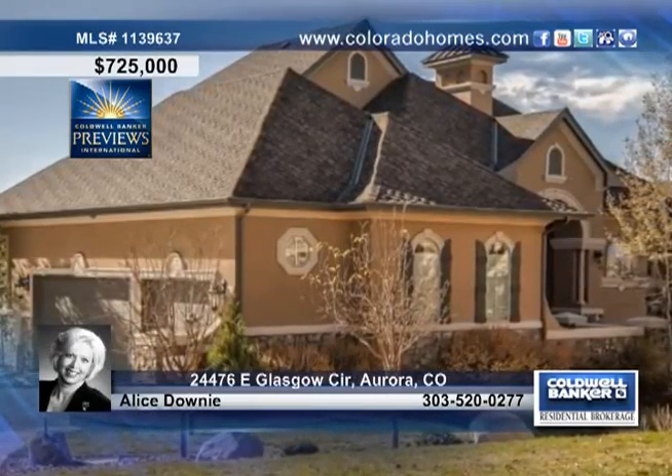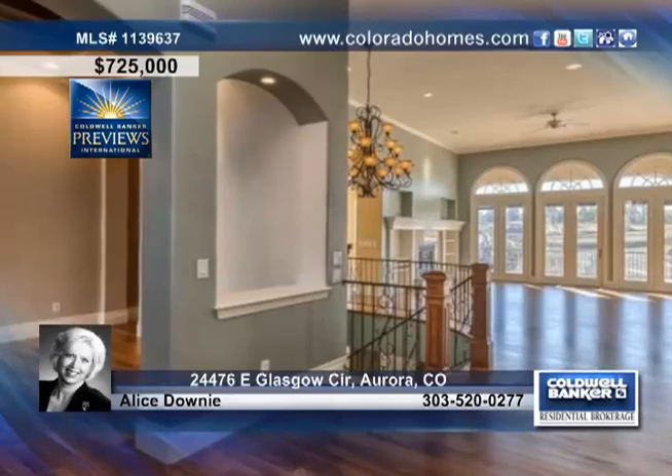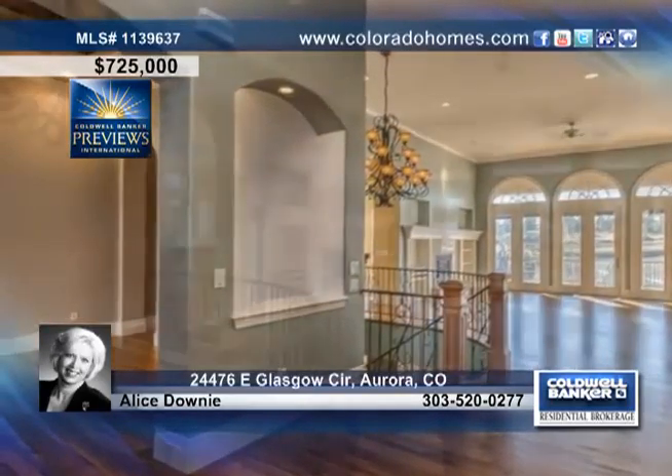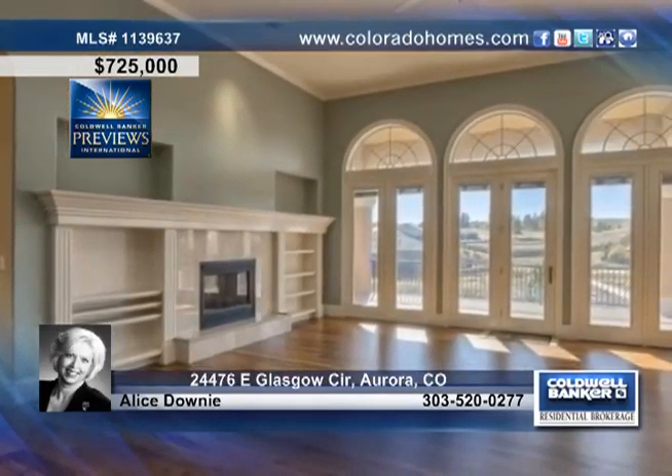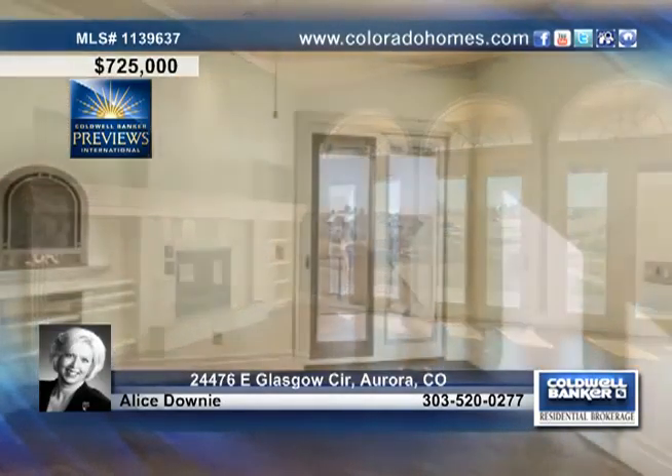Don't miss this gorgeous custom ranch in Aurora, backing to open space. This exquisite home treats you to tons of living space and a marvelous great room floor plan. Delight in high-level quality and luxury finishes in every room.